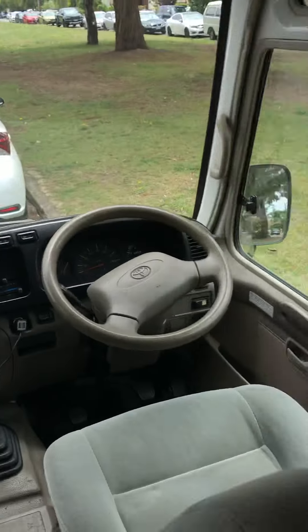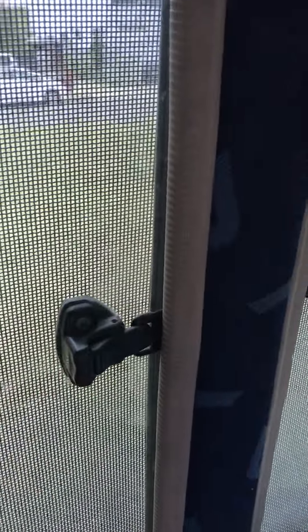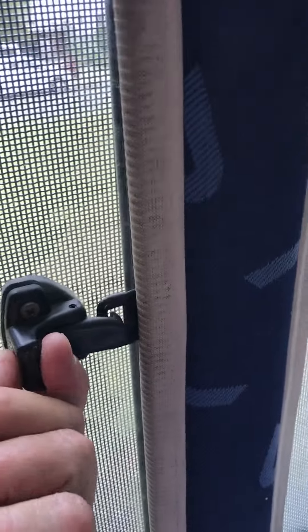All the windows are sliding windows — you simply squeeze the lever out of the catch and slide it open. As mentioned before, there are security screens on all the windows.